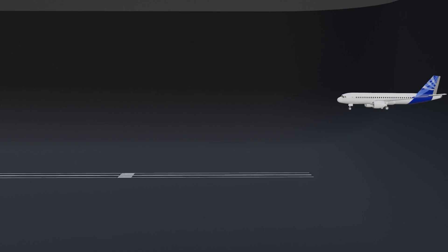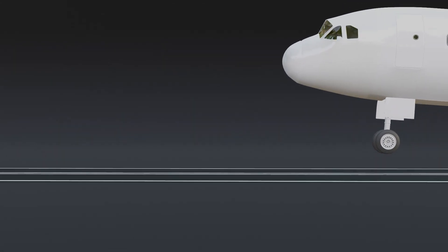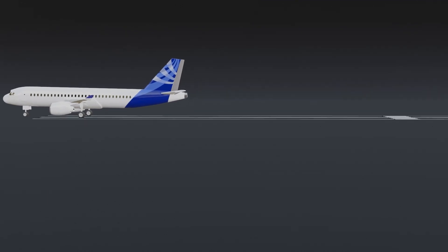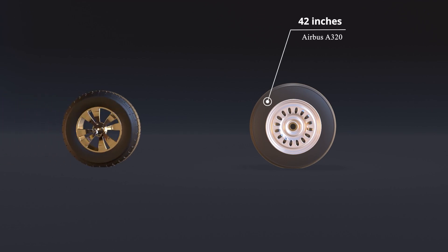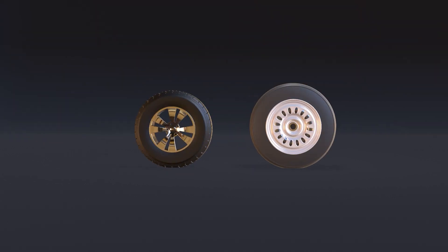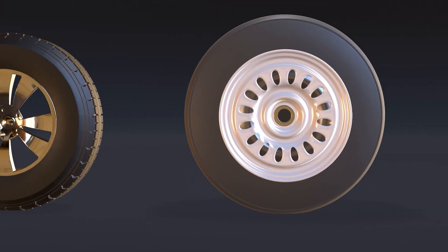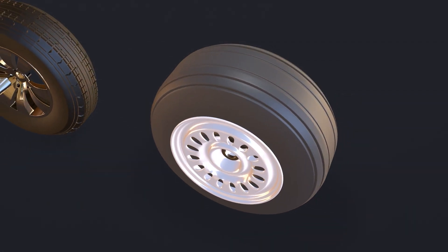When it comes to landing, an aircraft's wheels play a crucial role. The weight descends immense pressure and temperature ranging from 40 to 150 degrees Celsius. The wheel of an Airbus A320 is 42 inches in diameter compared to a long cruiser's 30 inches. While a car tire typically has around 35 PSI, an aircraft tire uses nitrogen to prevent fires and is inflated to between 100 and 200 PSI.